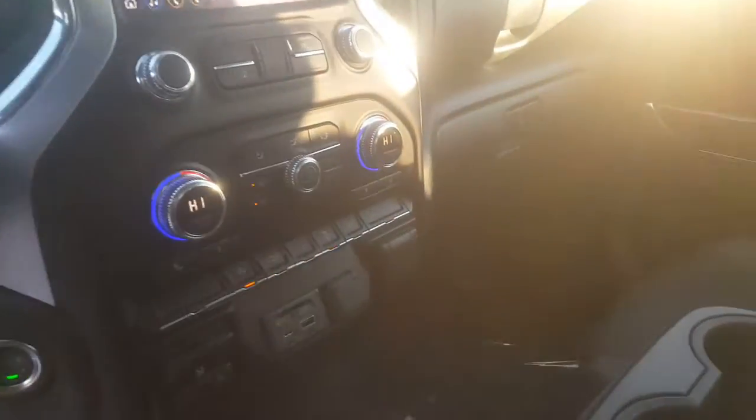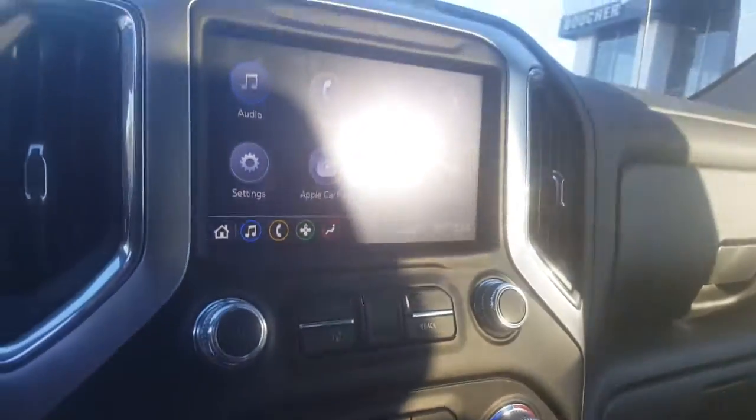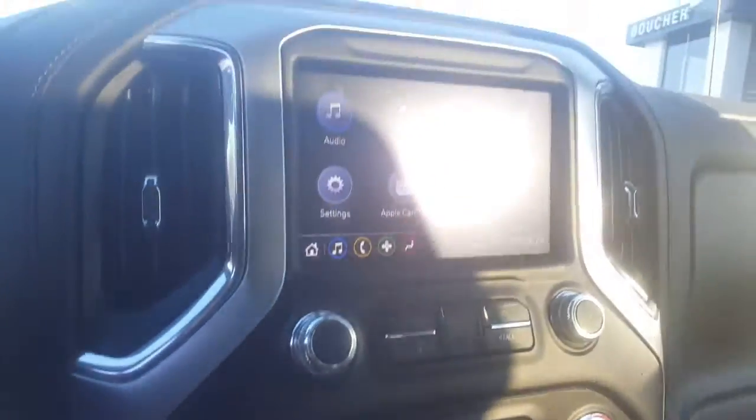Bluetooth capability. Trailer brake controller. Just center console, so basically you can sit six in here if you like. Heated seats. Dual climate controls. Android Auto, Apple CarPlay. Very nice sound system as well.